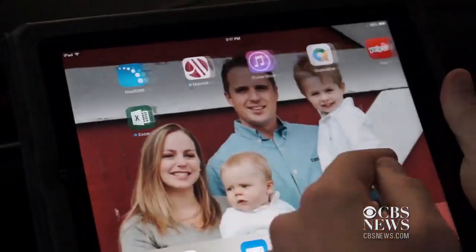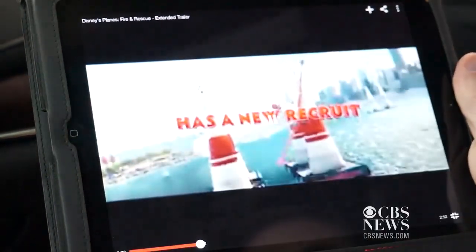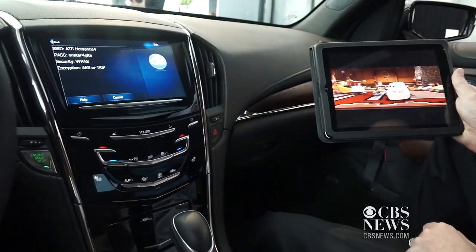So an entire carful — an entire suburbanful of seven people — can bring their own content and stream their unique features and content on the go. In addition, it has a range of about 50 feet outside of the vehicle. So even if you get out of the car and walk away up to 50 feet, you can still stay connected to all of your content.